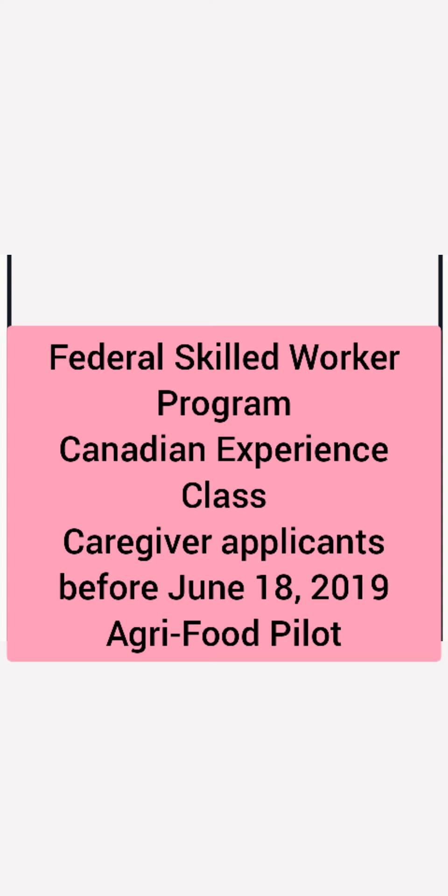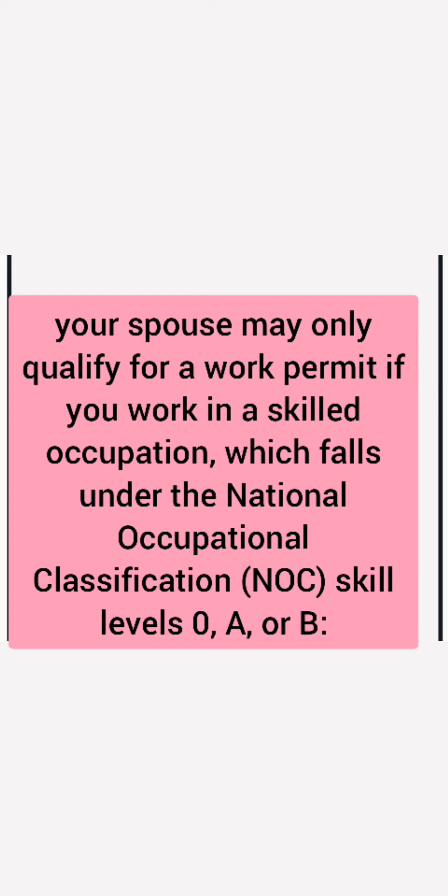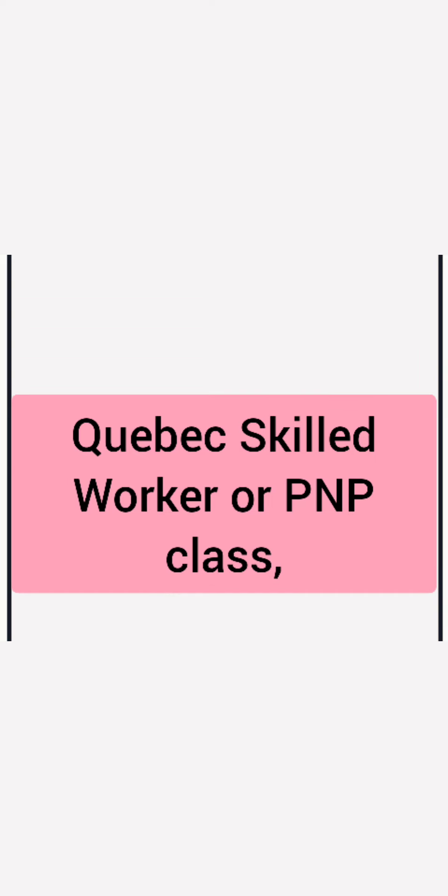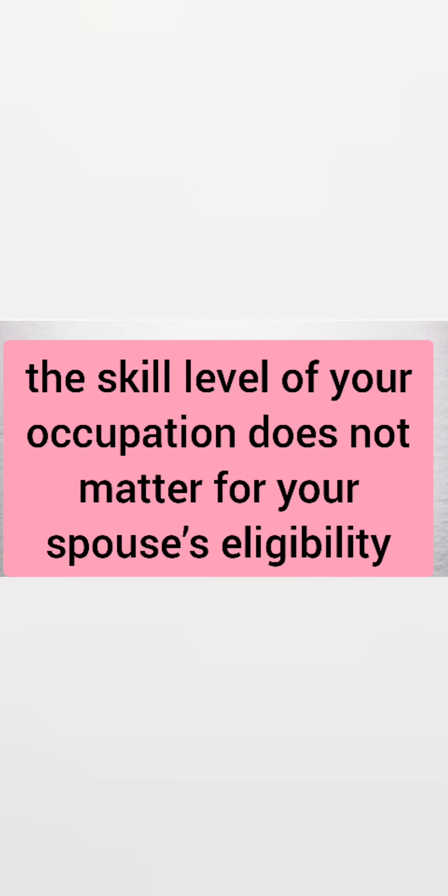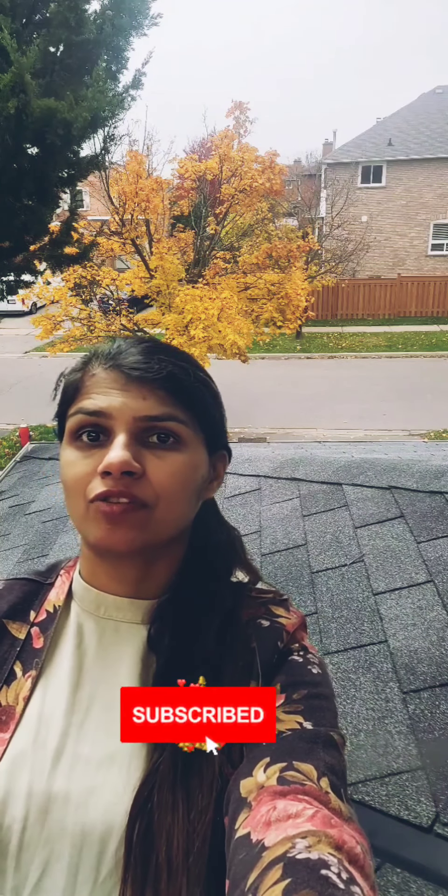For Federal Skilled Worker Program, Canadian Experience Class, caregiver applicants before June 18, 2019, and the Agri-food Pilot, your spouse may only qualify for a work permit if you work in a skilled occupation under National Occupational Classification skill levels 0, A, or B. However, if you've applied under CUIP Skilled Worker or PNP class, the skill level of your occupation does not matter for your spouse's eligibility. That's all about BOWP — if you need any further information, please message or email me.